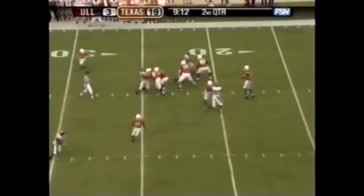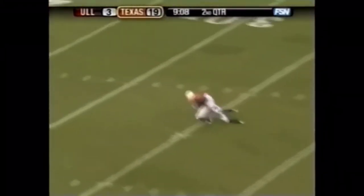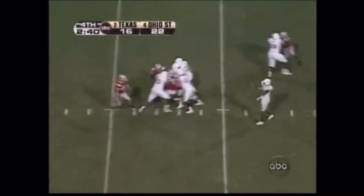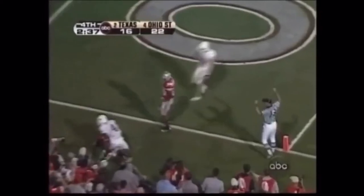Vince Young all day again, and deep down here — Brian Carter, inside the 35. Second down at nine — got a lot of time, throws in zone. Touchdown.